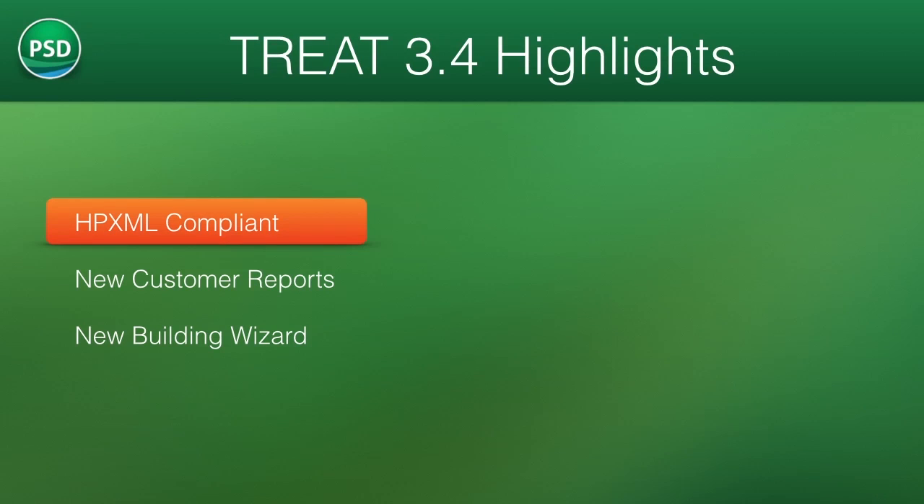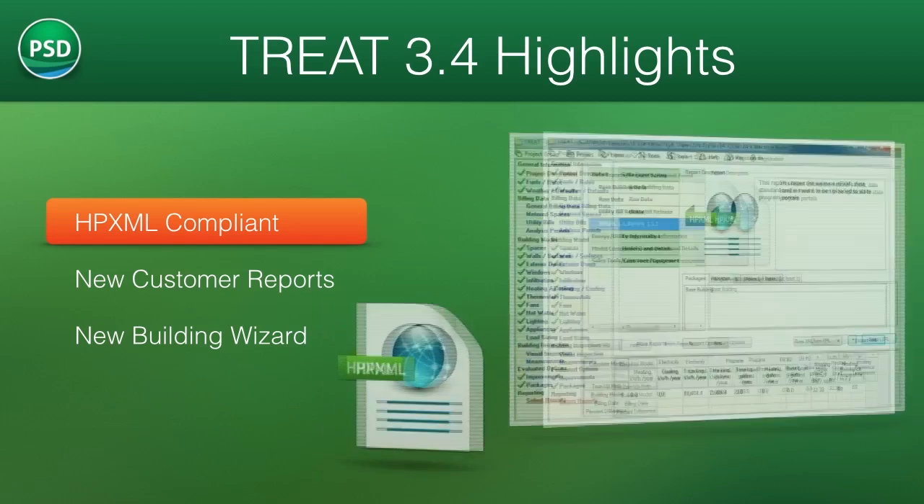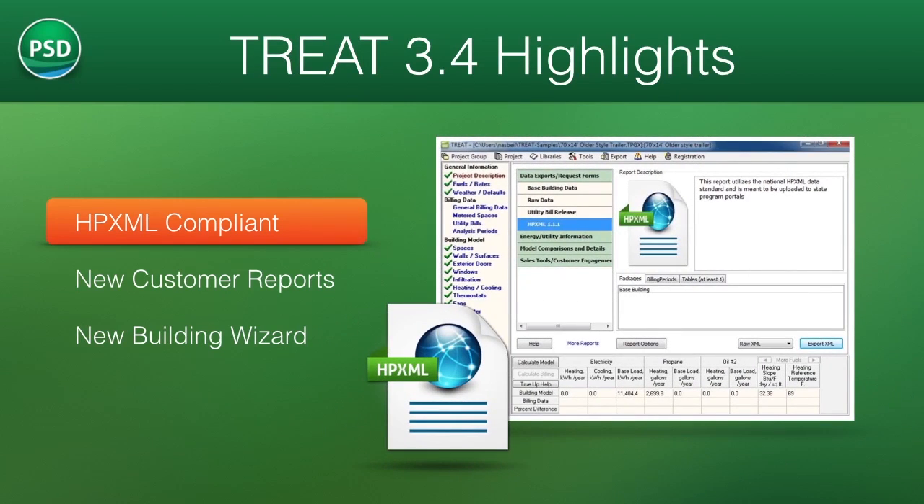HPXML is a new standard for the sharing of energy modeling information and building science data. PSD has participated in the development of this national building data standard since its inception, and we're pleased to announce that TREAT 3.4 is HPXML compliant.